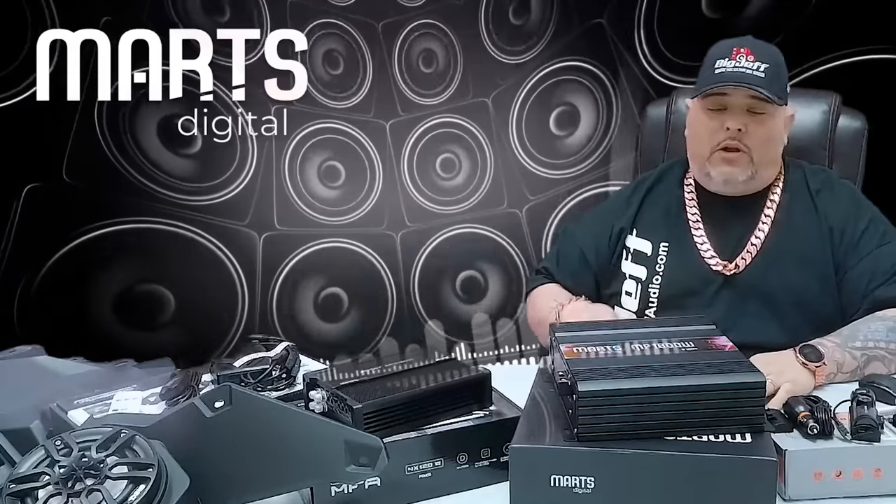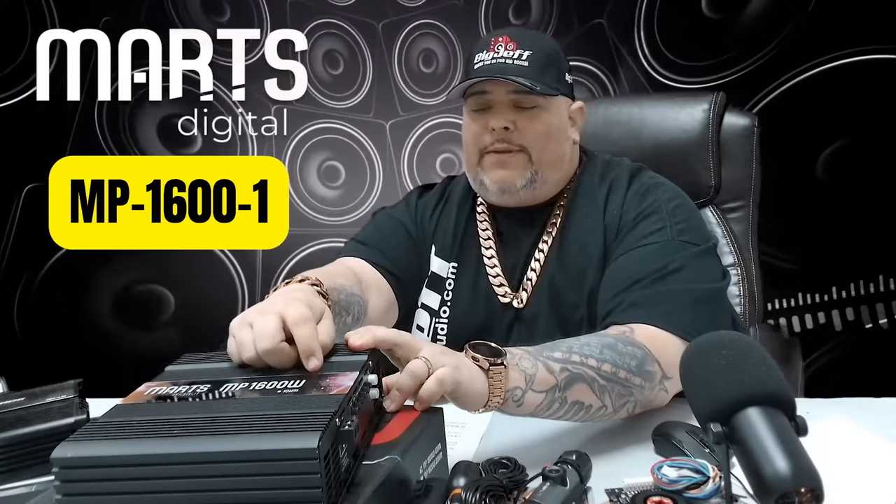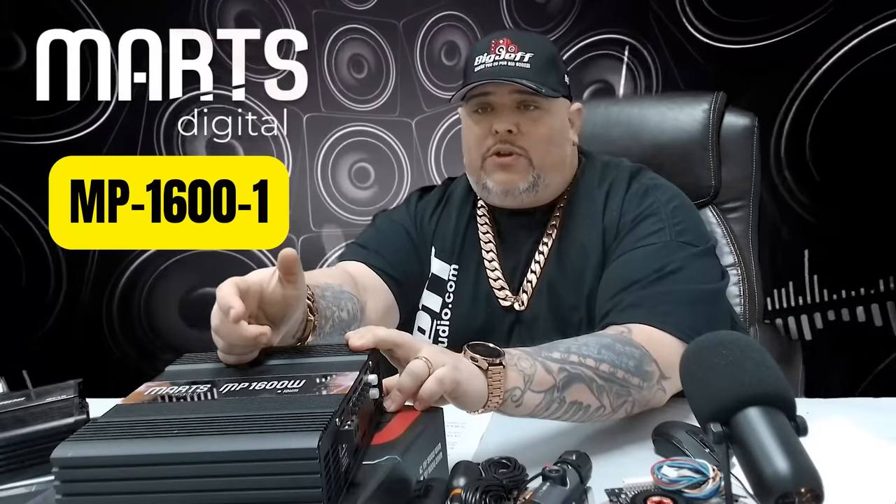You hear us talk a lot about March Digital — awesome amps, great price — and then they came out with the MP line, the premium line. Here's a new one that just came in. This is the MP1600-1, so it's one ohm. These amps will take voltage up to 16 volts, so you big guys out there running higher voltage, these amps will handle it. You do have clipping and a power light — really cool.